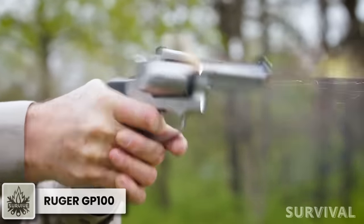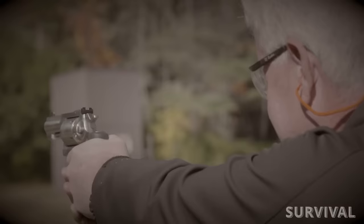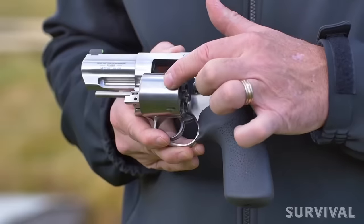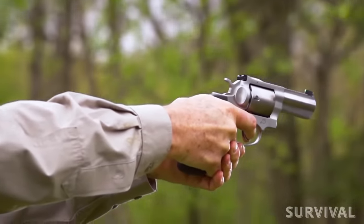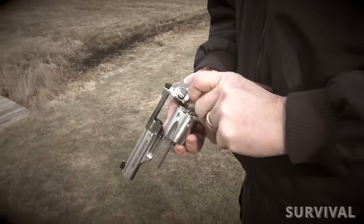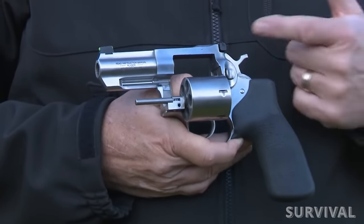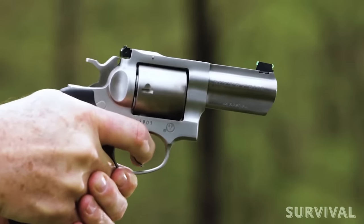Gotta have at least one double-action revolver on the list. The Ruger GP100 is my favorite wheel gun hands down. If the Glock 17 is the Timex of semi-automatic pistols, then the Ruger GP100 is the Timex of revolvers, thanks to investment casting construction and a triple locking cylinder. The GP100 will keep on ticking after being subjected to loads that will literally blow up a Smith or Colt. Between that heavy-duty construction and the rubber grips, the gun is an absolute joy to shoot, enabling superb accuracy and comfort even with full-house magnum loads.